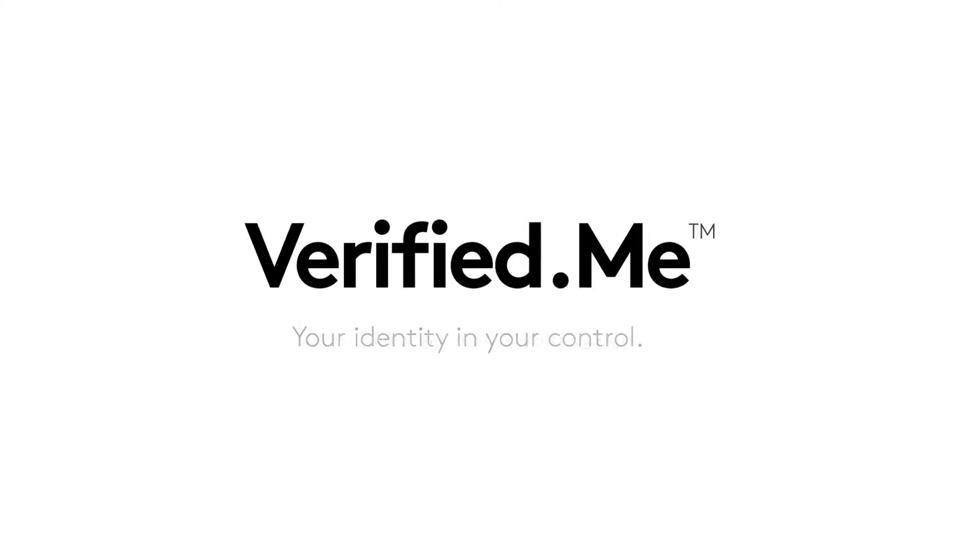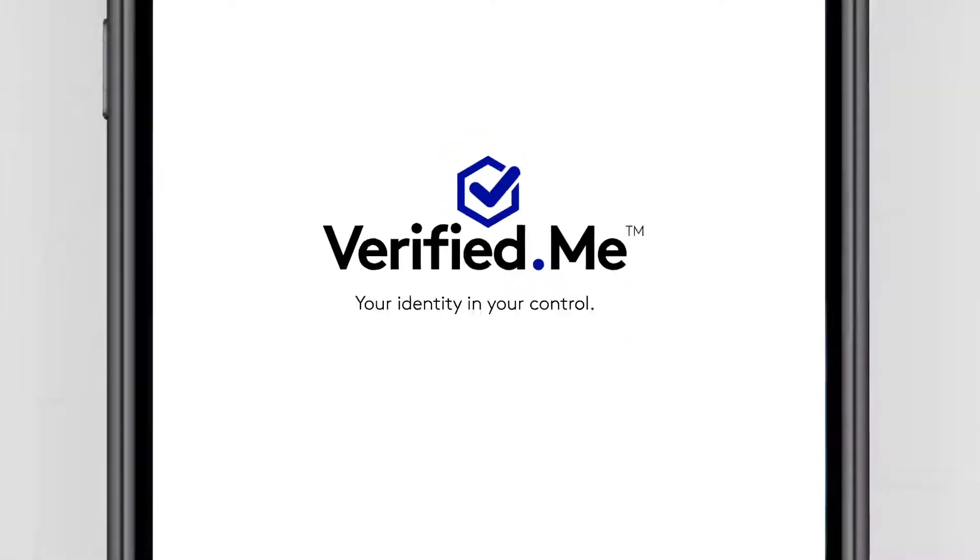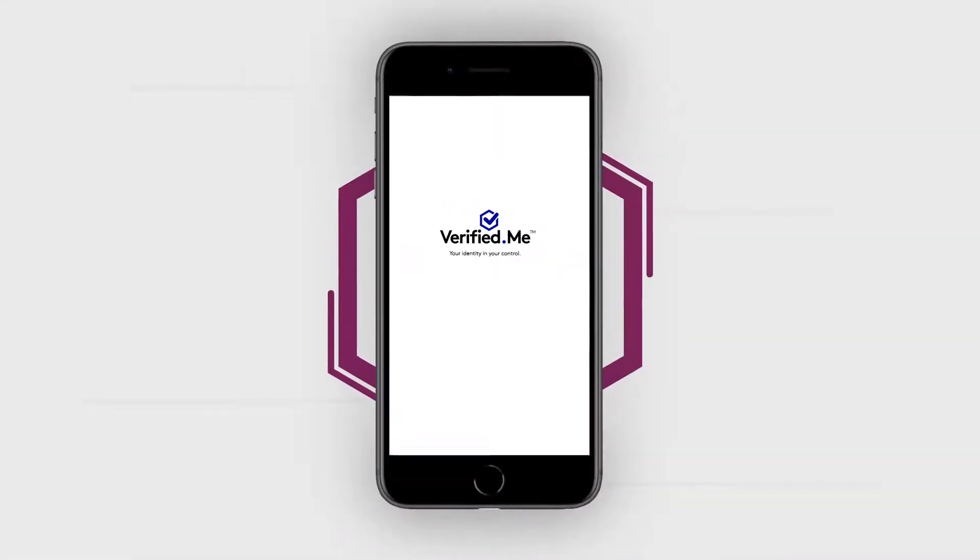Verified Me by SecureKey Technologies, Inc. is the new Canadian service that helps you verify your identity quickly and securely, so you can get things done fast — online, in person, and on the phone. Here's how to sign up.